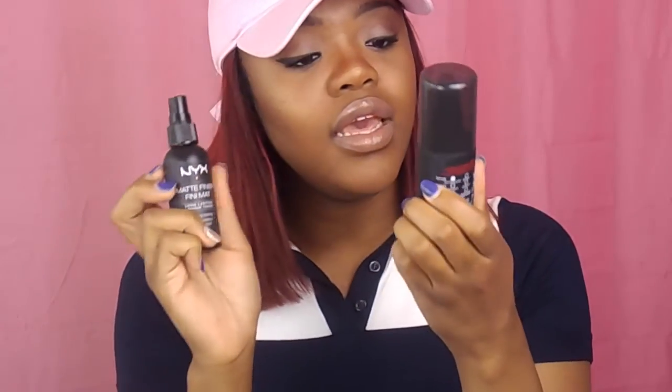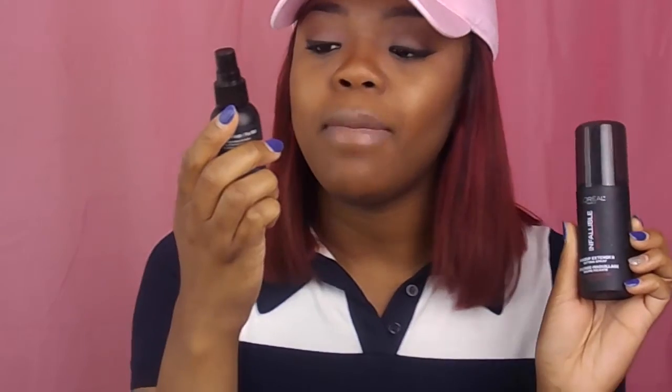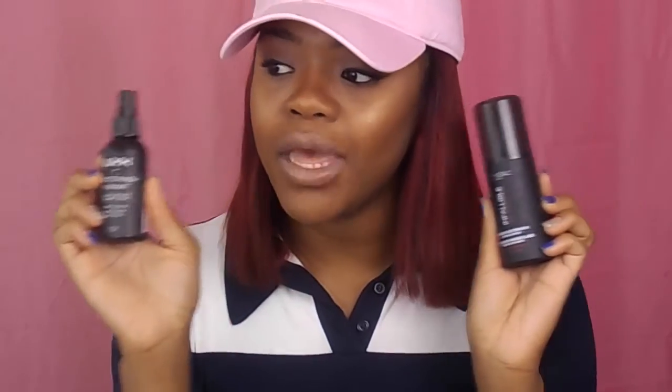I'm going to pull these out at the same time. I have the L'Oreal Infallible Pro Spray and then I also have my NYX Matte Finish Spray. Both of these you've got to have in the summer — you have to stay matte all day. These are my favorites.